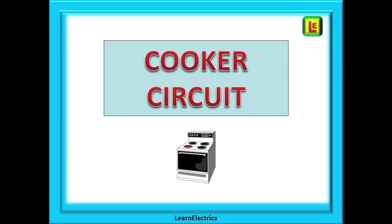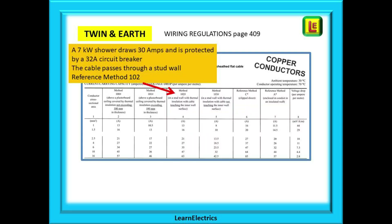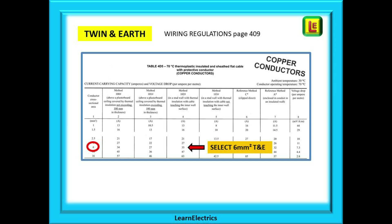And lastly let's look at a cooker circuit. We have a 7kW cooker and a power calculation tells us that the cooker draws 30 amps of current. It is protected by a 32 amp circuit breaker and the cable passes through a stud wall — for this example we will use reference method 102. Tracing down the column for method 102 until we find 35.5, which is greater than 32 amps — perfect. Moving to the leftmost column we find the cable to choose is 6mm. Our cooker should be installed on 6mm twin and earth.